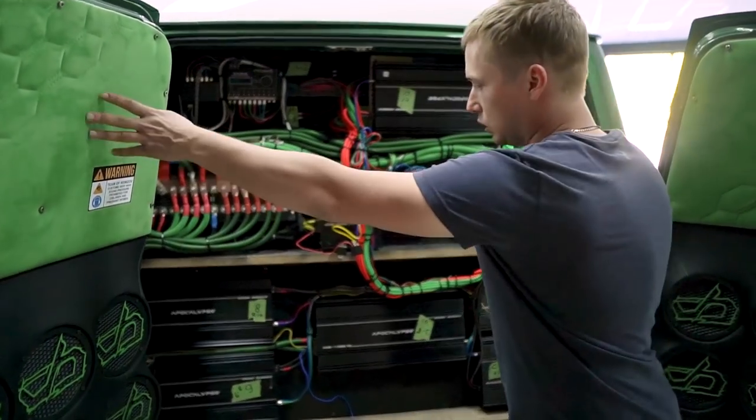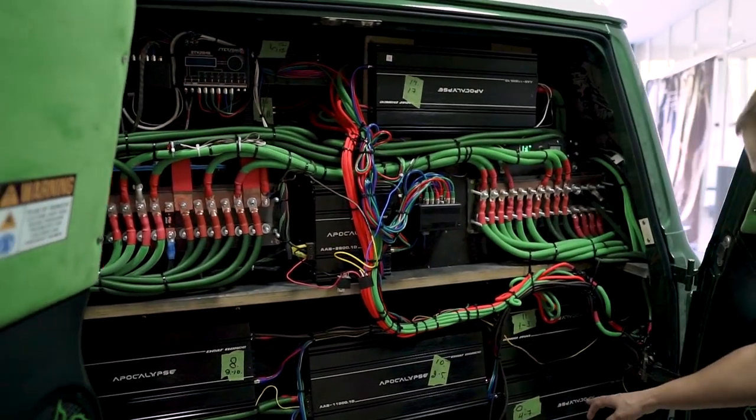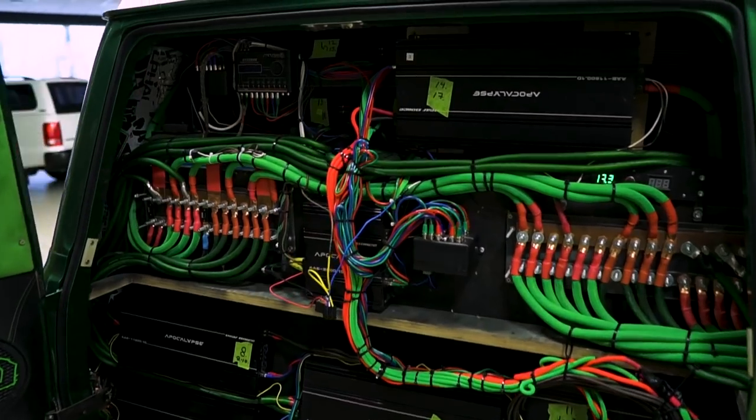Just as you'd expect from a demo car built for maximum sound quality. Here we have all the switchgear, plus some 11800 series amps — one, two, three, four, five, six of them. I'm assuming 7, 8, 9, and 10 are there somewhere.